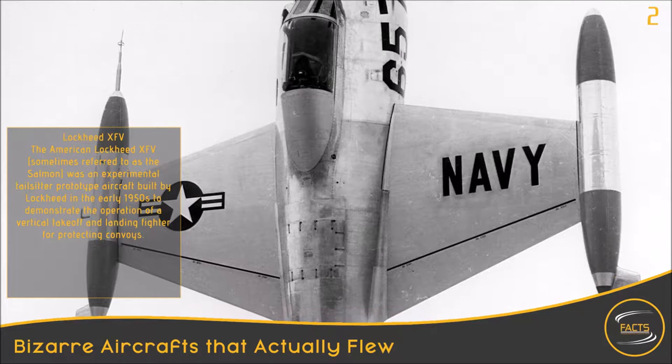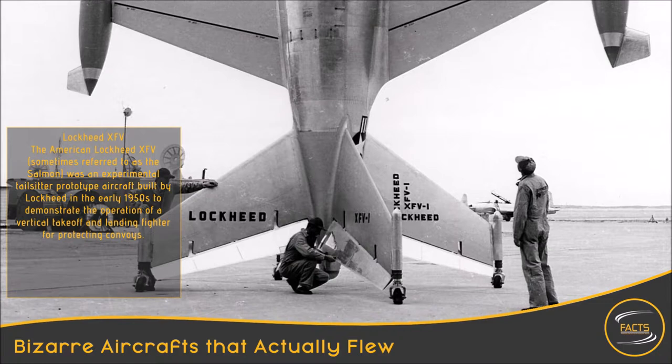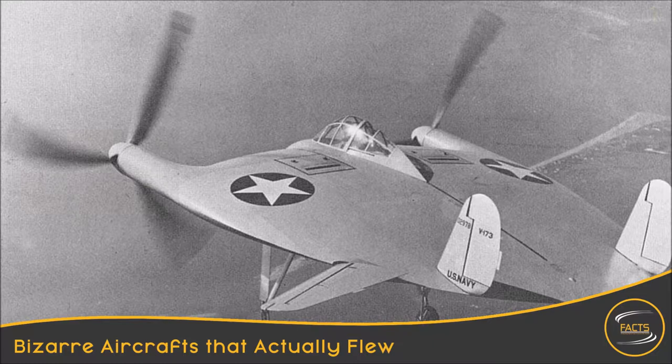Lockheed XFV. The American Lockheed XFV, sometimes referred to as the Salmon, was an experimental tail-sitter prototype aircraft built by Lockheed in the early 1950s to demonstrate the operation of a vertical takeoff and landing fighter for protecting convoys.